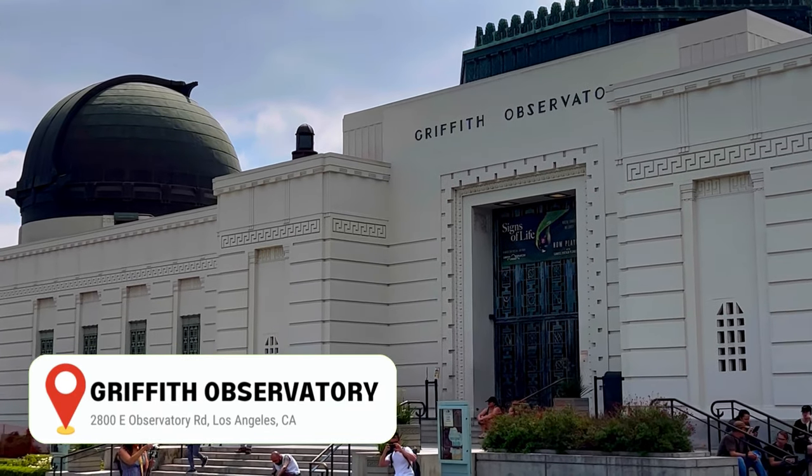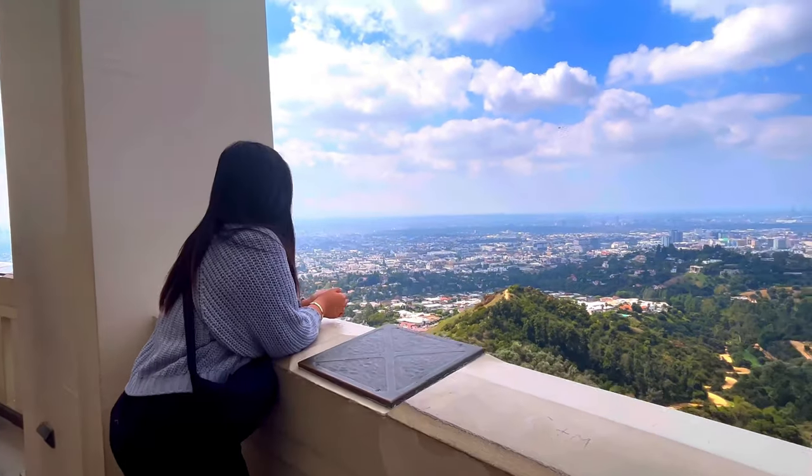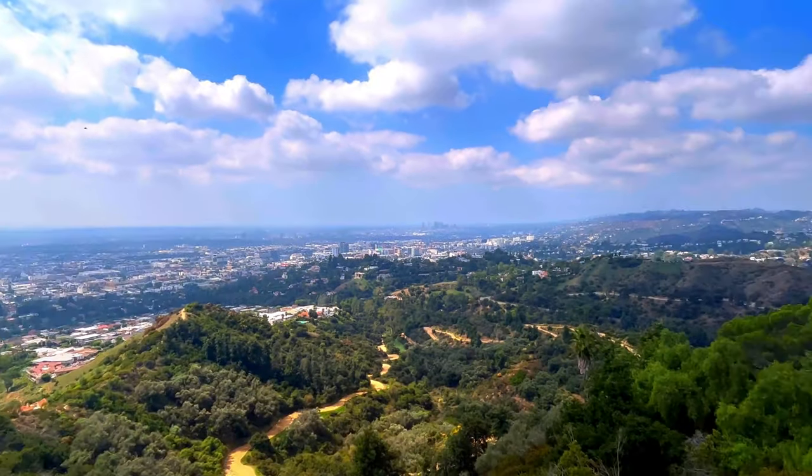Next stop, enjoy the views from the Griffith Observatory for some of the absolute best views of the mountains and city skylines.